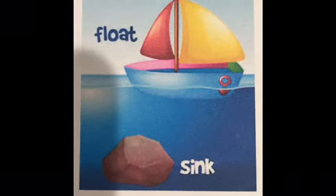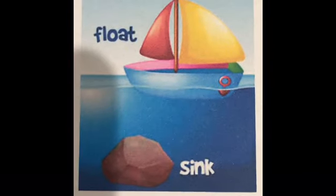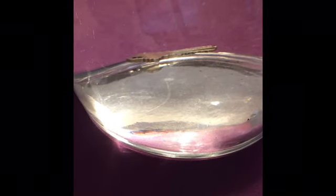A go-go squeeze lid. It floats. What about a key? Is it gonna float or is it gonna sink? It sinks.